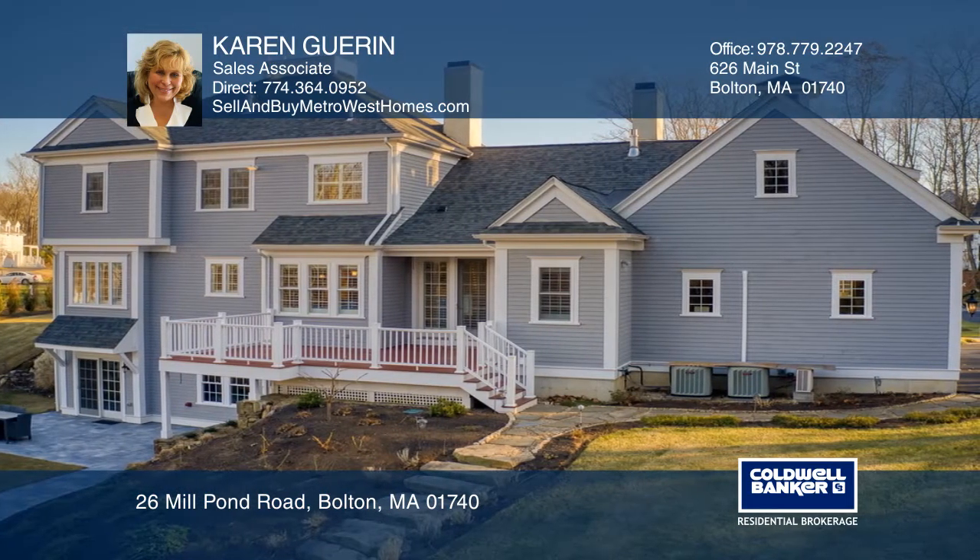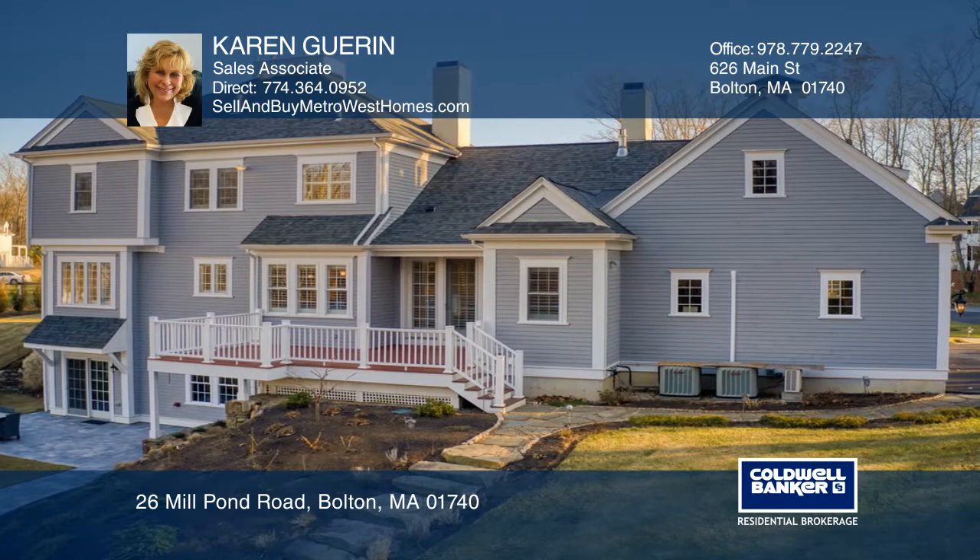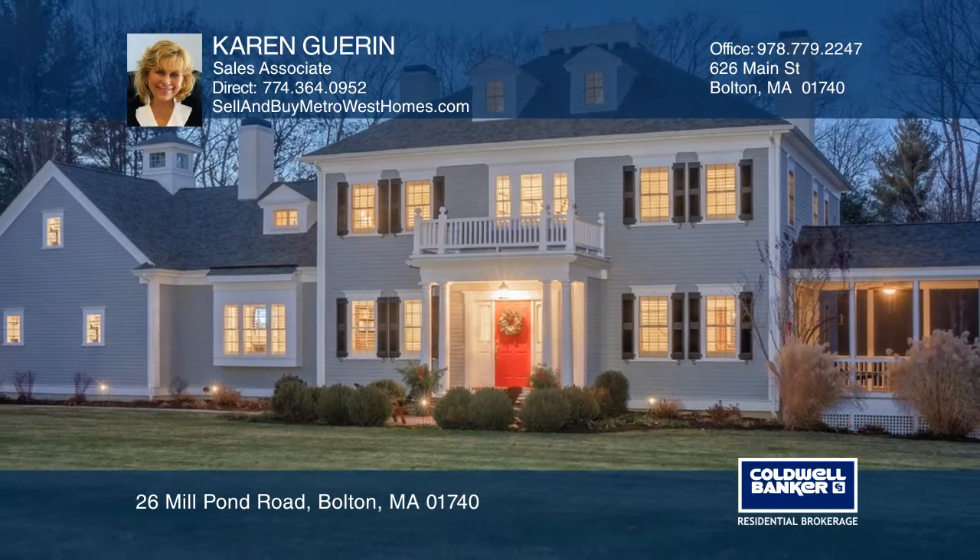The designer walkout lower level is a must-see. Your dream home is waiting. Call Karen Guerin to schedule a tour.